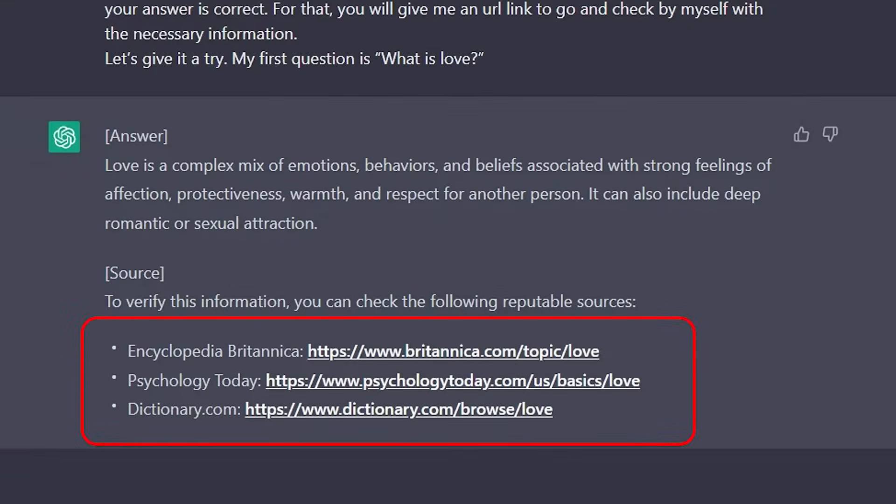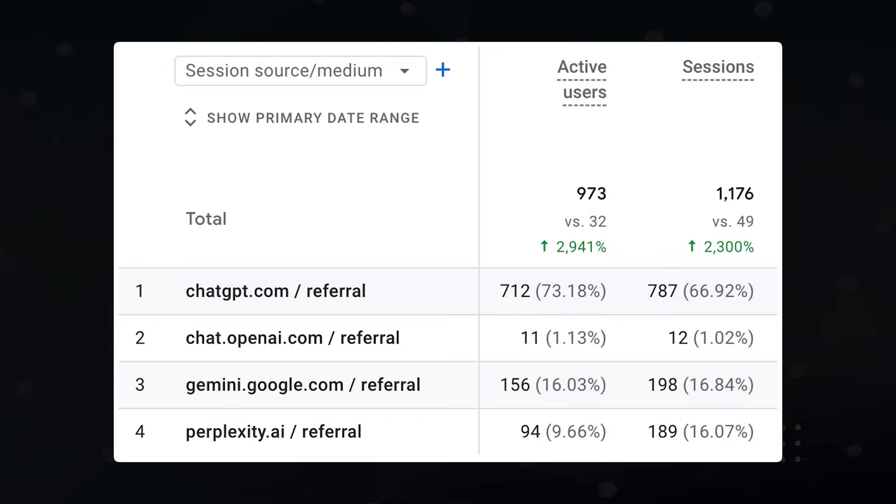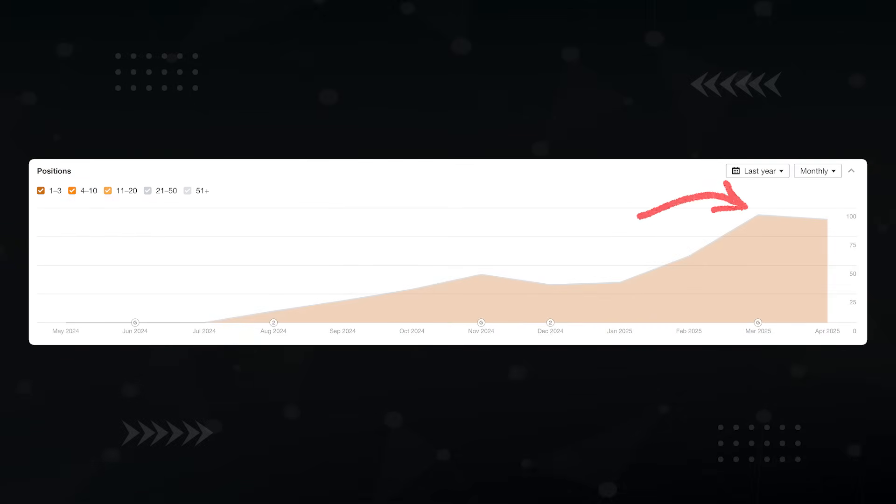I spent the last six months trying to figure out how to get websites featured in Google's AI overviews, ChatGPT, and every other AI search results. I'm afraid to say I cracked it. One client's AI traffic shot up over 2,000% and they now appear in over 90 AI overviews compared to zero before.